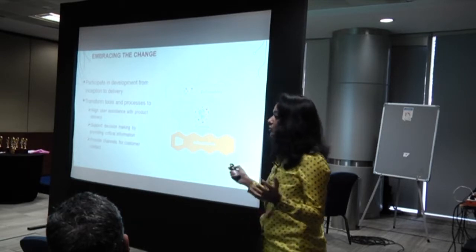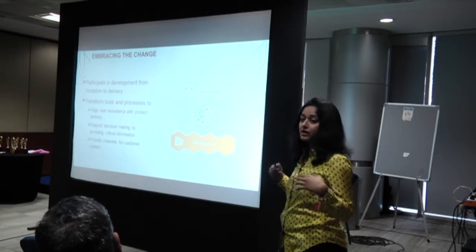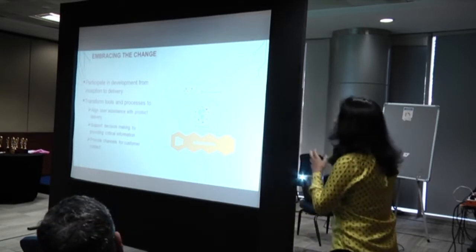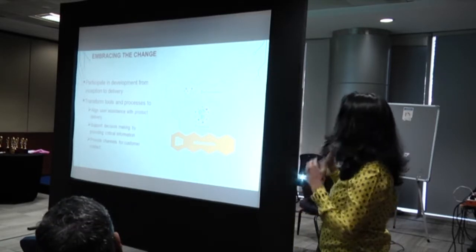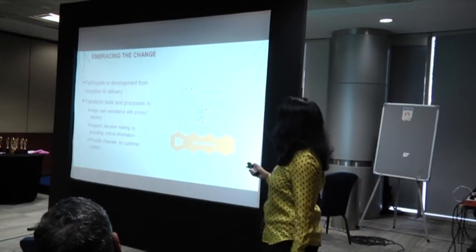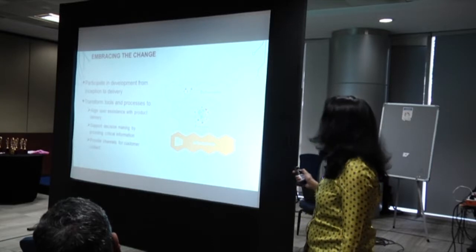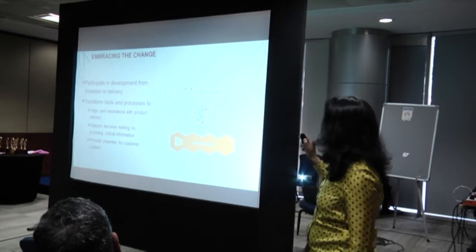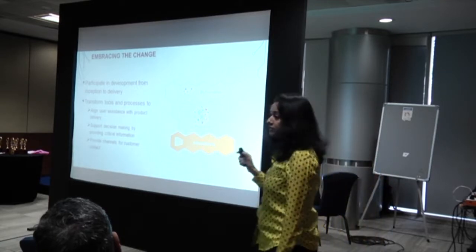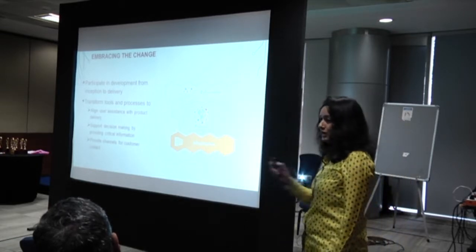The previous example and this one together form the entire gamut of the solution we are talking about - information developers are right there on the UI and all the way into writing slightly more detailed topics to support critical user tasks. Our role is evolving and changing. We're not talking about appearing after the fact; we've been there all along. The goal is to participate in delivery all the way from inception to delivery, transform tools and processes, align user assistance with delivery, support decision making, provide critical information, and provide channels for customer contact.